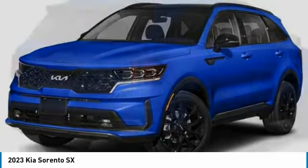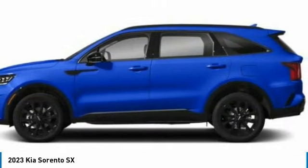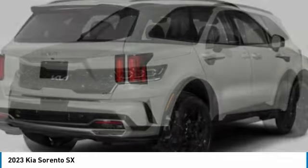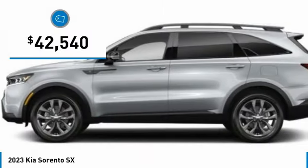The Kia Sorento is a comfortable riding, powerful, compact SUV loaded with impressive standard features. Take one look at its stylish, sleek design and you'll want to cross over to a Sorento, and it is priced below $45,000.